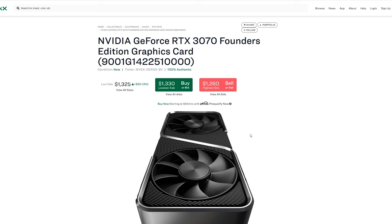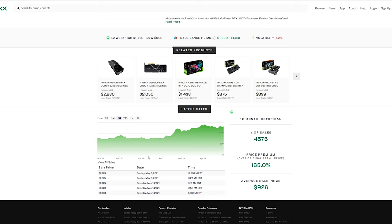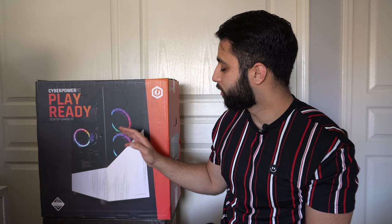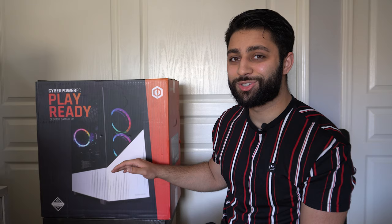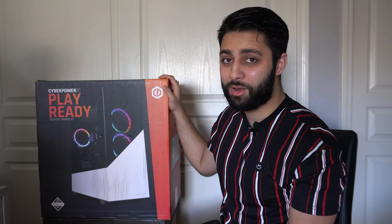The 3070 on the market right now is going for about $1400, which is ridiculous. All the other pieces that come with this aside from the 3070 are about a thousand dollars when I put it into PC Part Picker, which puts the GPU value at around $700 — pretty close to MSRP. I believe it's an Asus 3070, but we'll see when we open the box. That was enough reason to avoid paying a scalping price for the GPU.